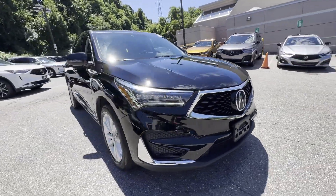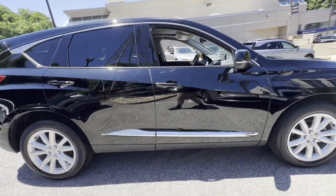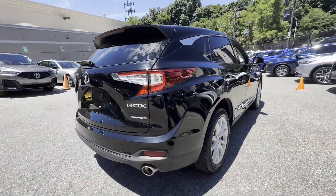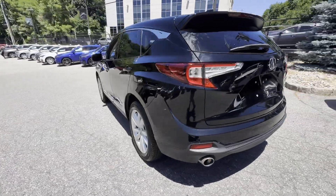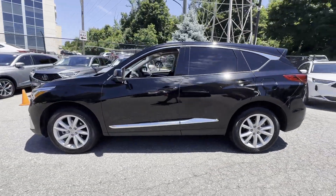2021 Acura RDX with less than 26,000 miles on the odometer. This SUV offers space as well as power and performance. It checks off in-demand features which offer more convenience, such as lane keeping assist, side view mirrors with turn signals.